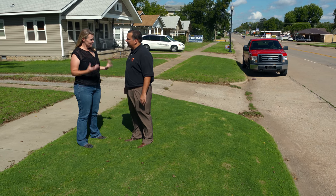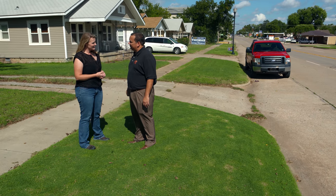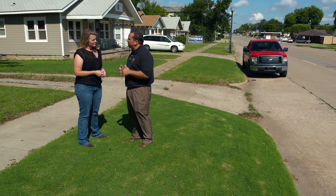Northbridge and Latitude 36 were touted as being very cold tolerant. How does Tahoma compare? Latitude 36 and Northbridge have excellent cold tolerance, and Tahoma does as well — Tahoma is probably a notch above those.